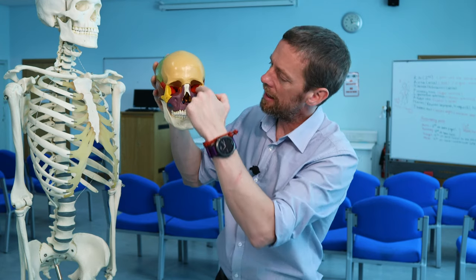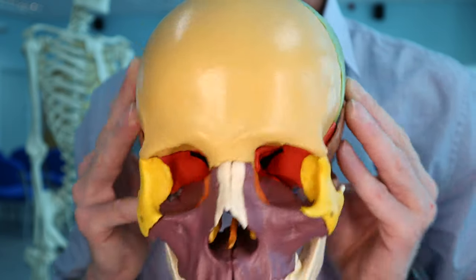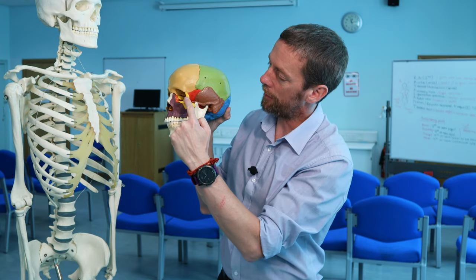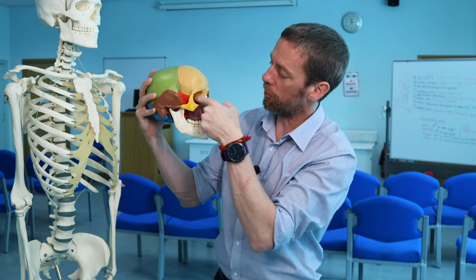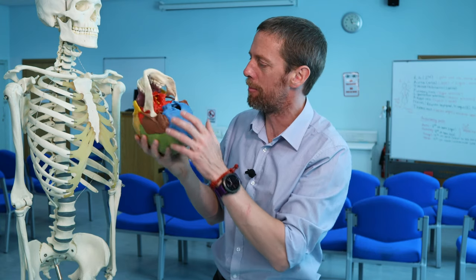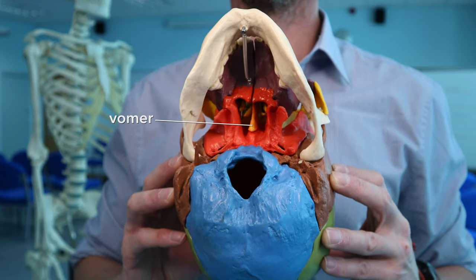Looking inside the orbit, you can see the sphenoid bone forming the posterior parts of the orbit and some of the holes back there. It butts up against the frontal bone in mustard yellow, the zygomatic bones laterally, the ethmoid bone inside the orbit, and the maxilla in purple. The sphenoid is even pushing up against the parietal bones — it connects to pretty much every bone of the skull. We can even see the vomer in orange butting up against the sphenoid bone.